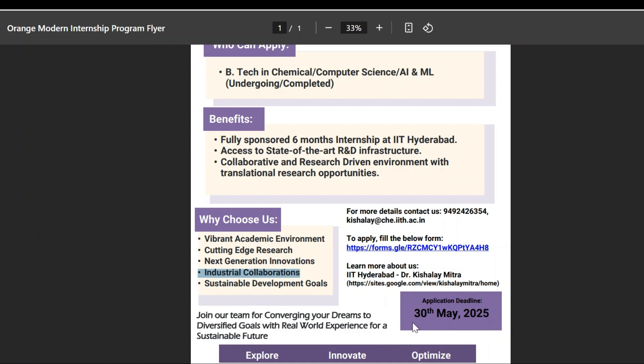The last day to apply for this particular internship is 30th May 2025. If you are interested, you need to fill out the application form.